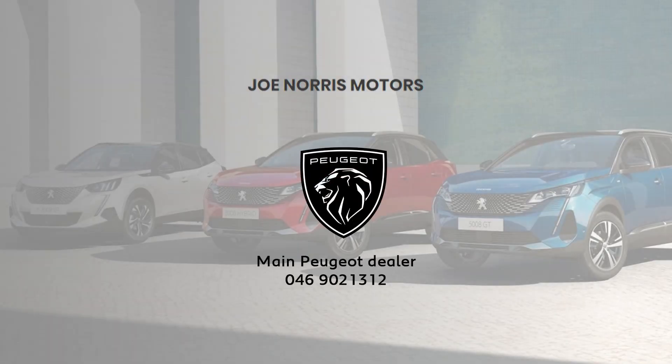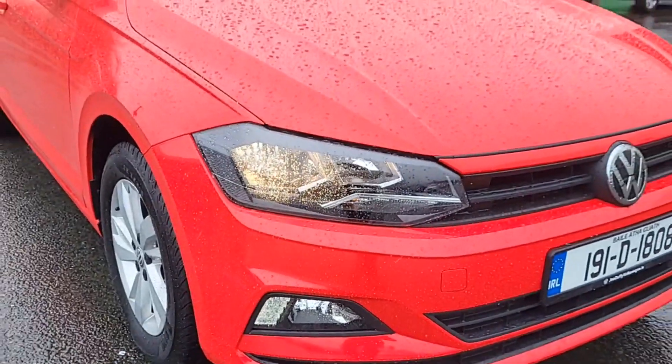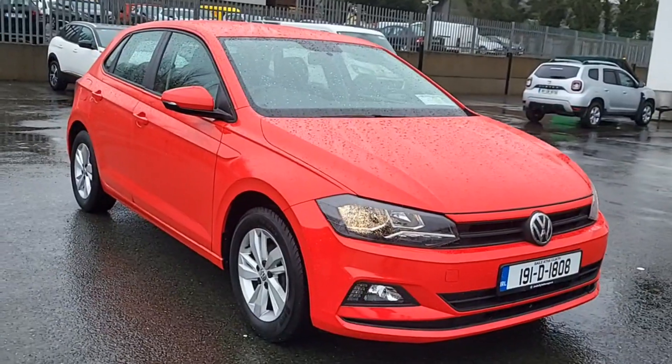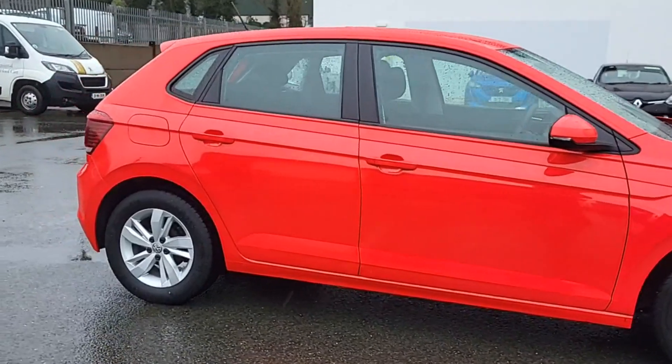Introducing the 2019 Volkswagen Polo TL 1.0 M5F 65HP, 5-door in stunning red, packed with top-notch features including air conditioning, Bluetooth phone, cruise control, and ABS for safety.